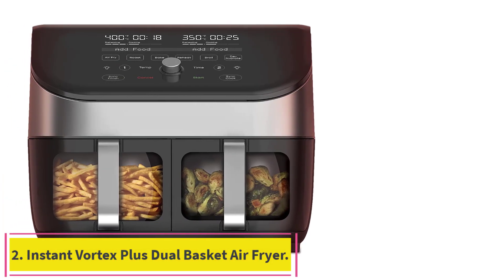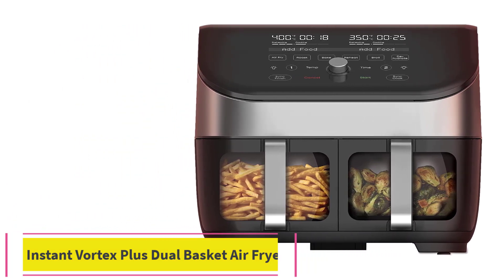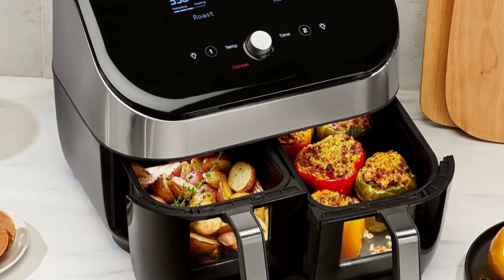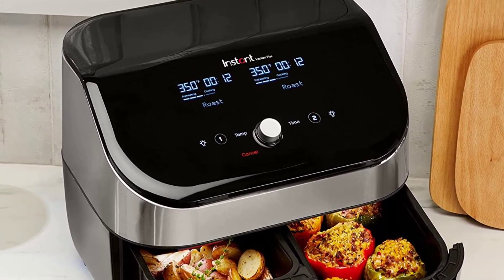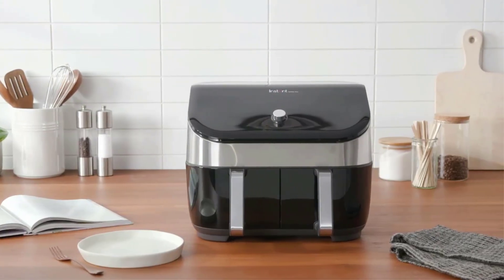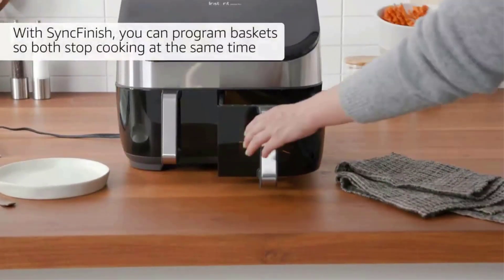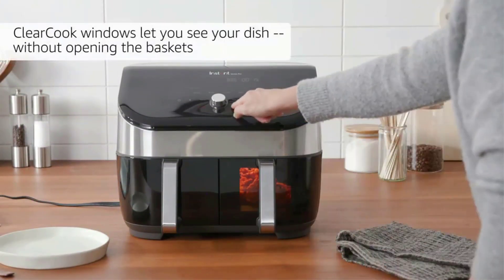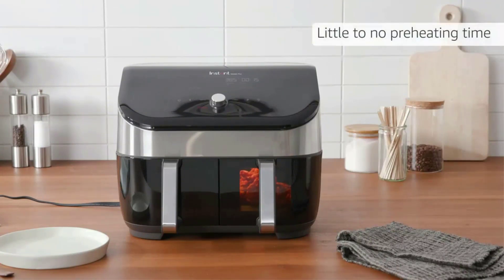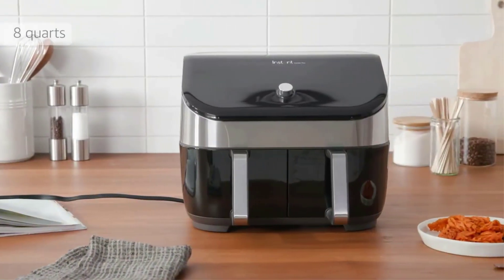Number 2: the Instant Vortex Plus Dual Basket Air Fryer. Basket-type air fryers are generally considered the best type — they're safer since the heating elements are fixed inside the appliance, and easier to use as you can just take the basket out and shake your ingredients. The Instant Pot Vortex Plus Dual is the brand's flagship model, offering two cooking baskets totaling an 8-quart (7.6L) cooking capacity that can handle 3 pounds of fries.